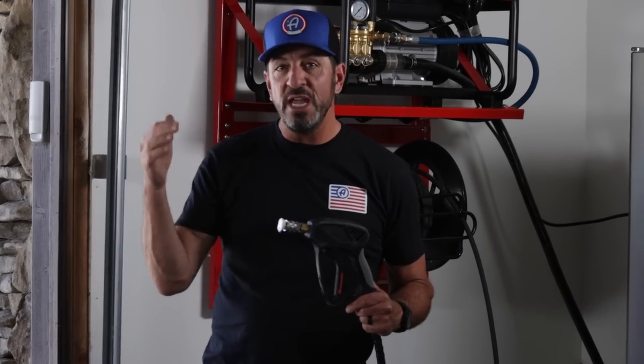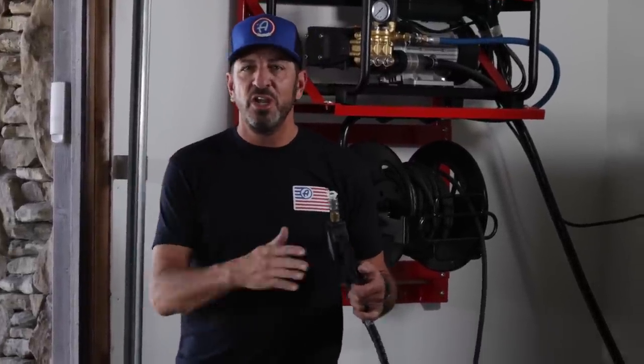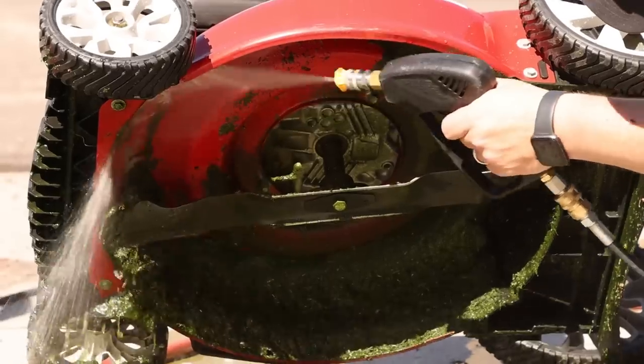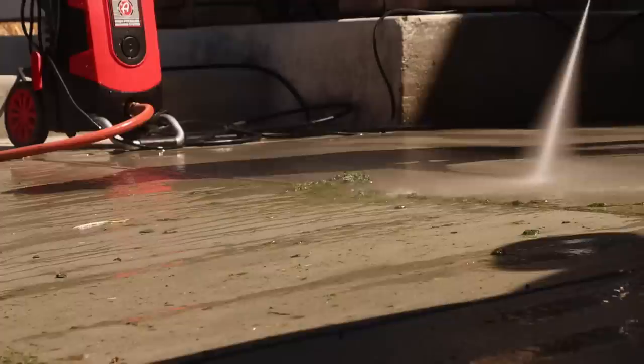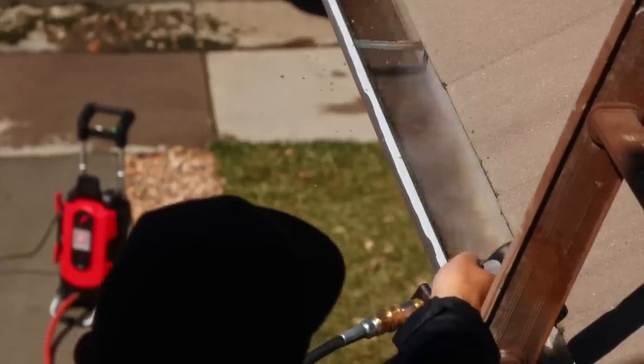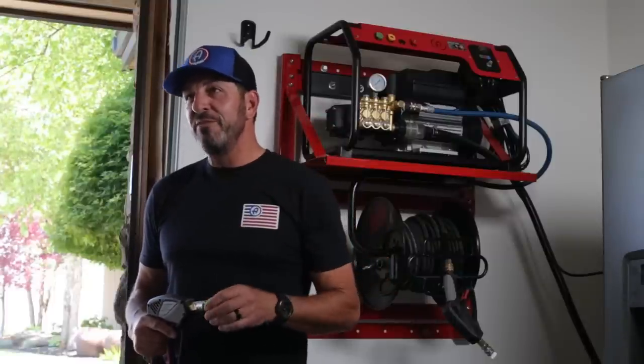When you go to clean your engine compartment, I would 100% never use a garden hose — that's just putting too much water in, potentially flooding the computer connections. Anything like that is bad news for your engine; your dashboard could light up like a Christmas tree. Once you've got a pressure washer, you're not going to only wash your cars — it's a way more effective way of blasting nastiness out of your rain gutters and pulling grime off your driveway. Number one on the must-have tools: a pressure washer.